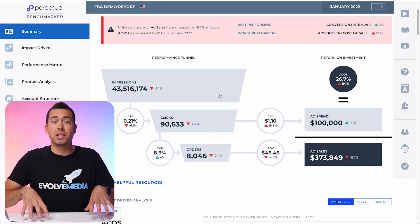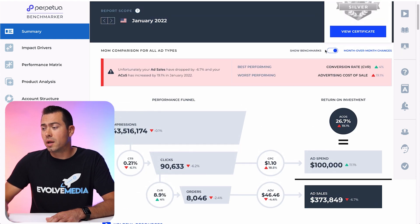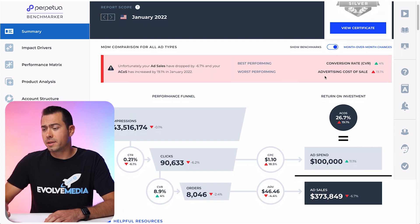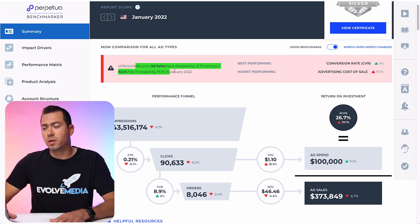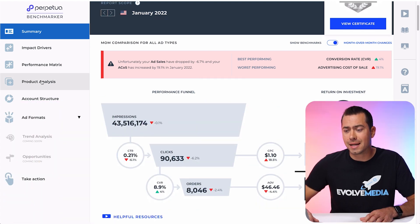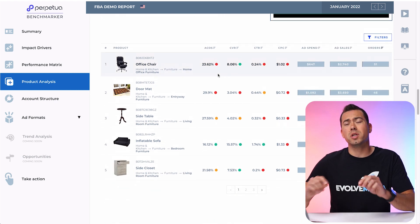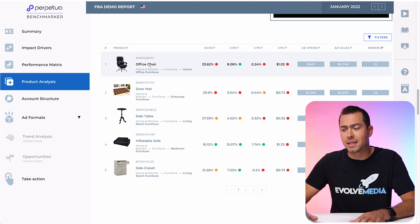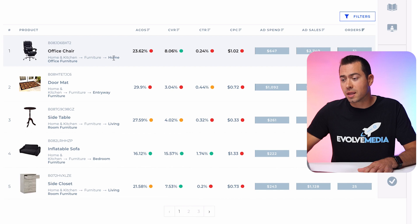Until you have at least two months of data imported into the Perpetua Benchmarker tool, you're not going to be able to see these little arrows showing month over month. Now, this cool little box at the top of the summary section talks to you about your ad sales, ACoS, conversion rate, and advertising costs of sale — good insights into your overall Amazon account. Now I'm going to click on the product analysis section, which is going to give us information on an ASIN by ASIN level. Here's where you can see the actual sub product category used to compare your ASIN with your competitors within that sub product category — for example, Home and Kitchen > Furniture > Home Office Furniture.